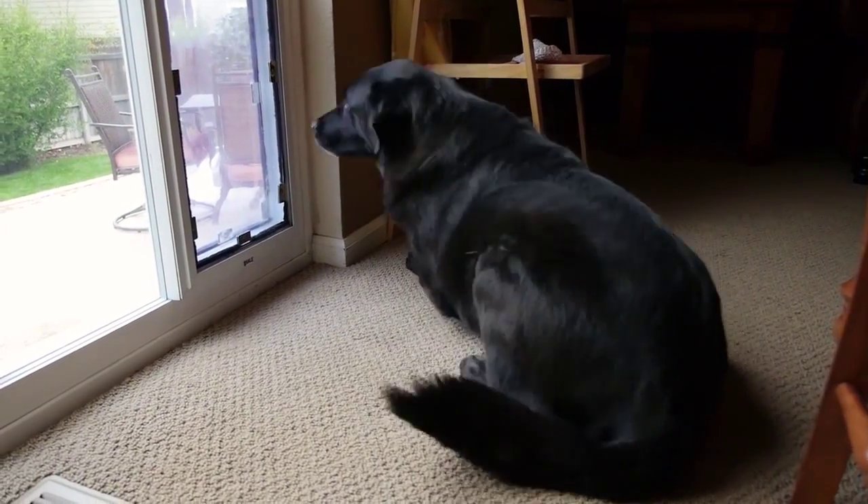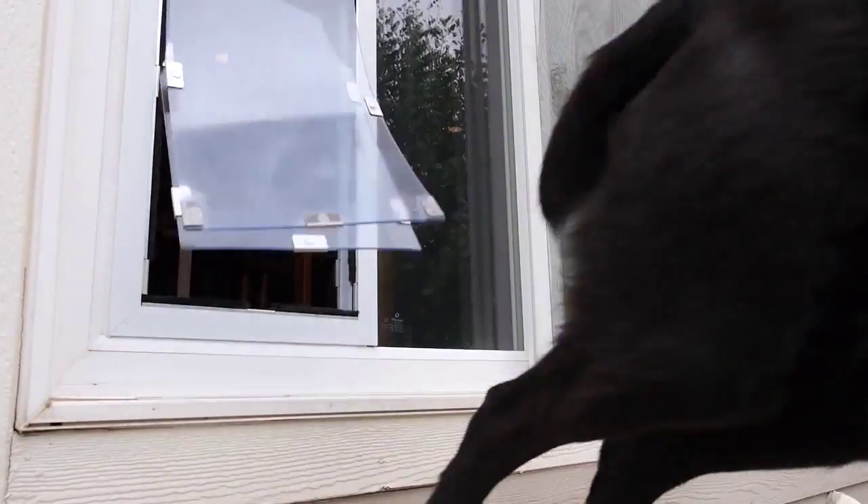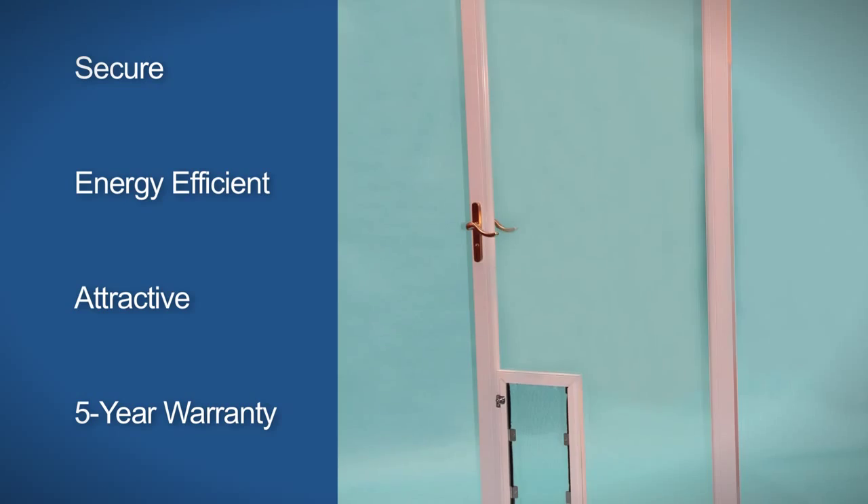One of the most convenient things about having the pet door is that my dog can go in or out of the house whenever he's ready to go. We don't have to get up. One of the nicest things about it is it's really not very noticeable in the door, and it's actually built into my door so my door can open all the way up so we can travel in and out easily.